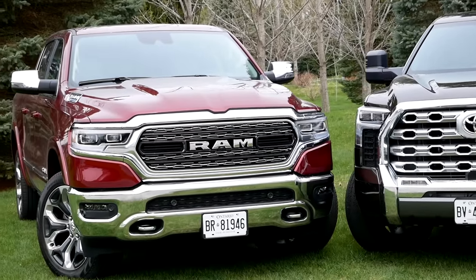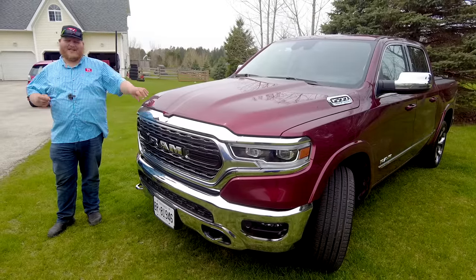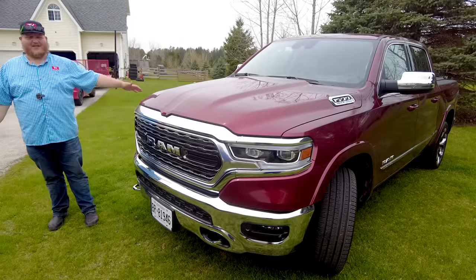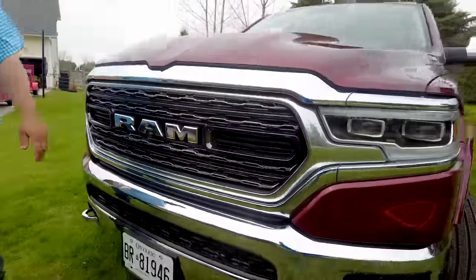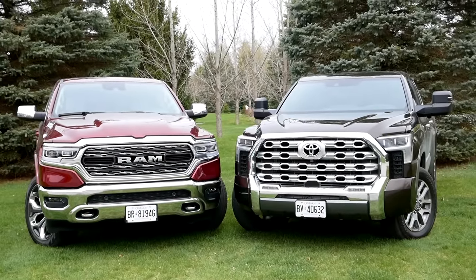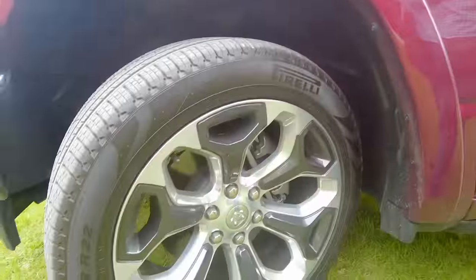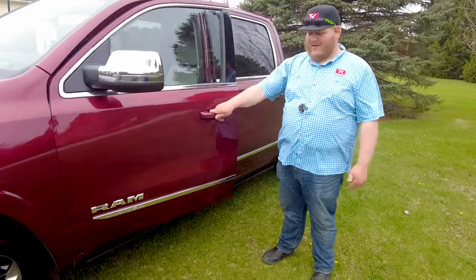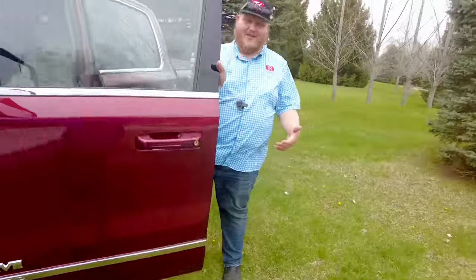From RAM today we have the 1500 Limited Elite. The Limited is the top trim of the RAM 1500, and Elite is a new sub-trim added this model year that makes it even nicer. It's a nice-looking truck on the outside, starting with a big chrome grille — if you go for top-trim luxury trucks today you're still getting loads of chrome. You also get a set of 22-inch wheels with painted pockets, which look great. Another feature the RAM has that the Tundra doesn't: running boards — powered ones that deploy when you open the door.